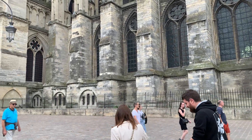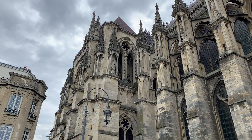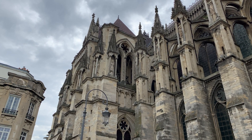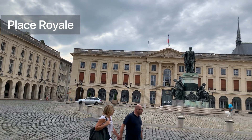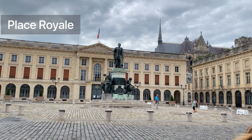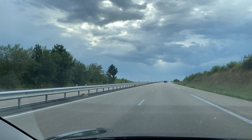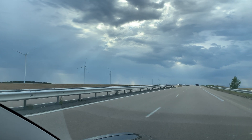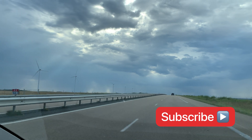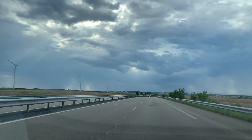Our last stop is Place Royale to visit the center of Reims. You can do everything on foot — just park your car in an underground parking lot and explore the city. There is a lot more to visit, so we will definitely come back for another trip. I hope you really enjoyed this video about Reims. If you liked it, please click the like button and subscribe to my channel for more videos like this one. Thank you for watching, and see you soon!